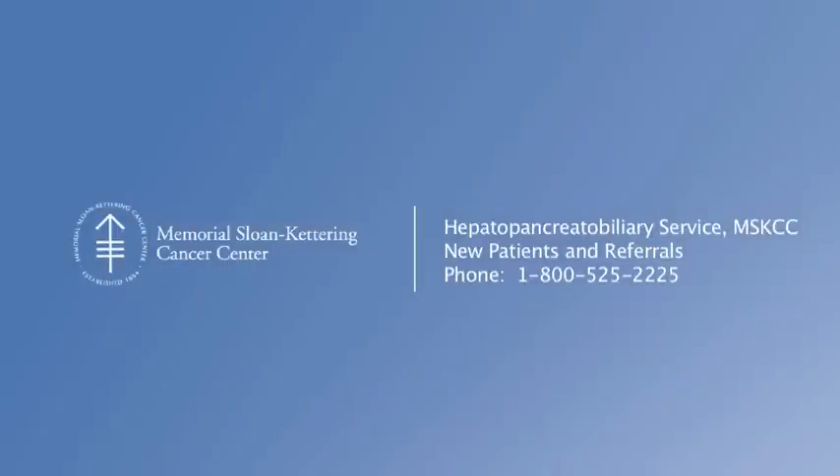The results shown in this presentation demonstrate that HAI therapy with systemic therapy improves survival for patients after resection, as well as for those patients who present with unresectable disease. Our hepatopancreatobiliary service collaborates with referring physicians to provide convenient care for patients. Physicians who wish to refer a patient for consultation can contact our physician referral service at 1-800-525-2225.